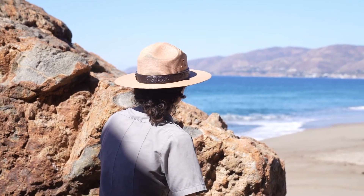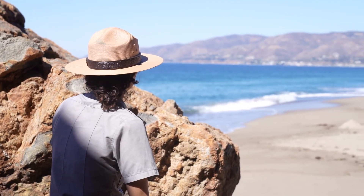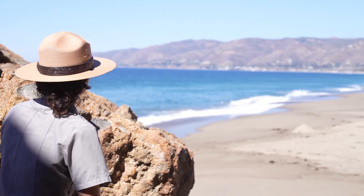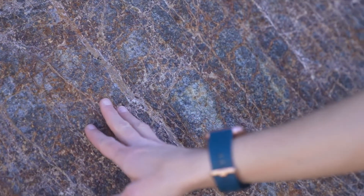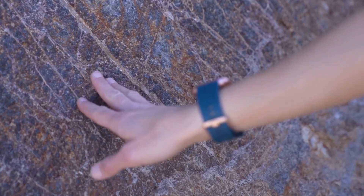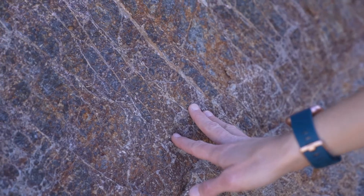Did you know that the Santa Monica Mountains are pretty new mountains? They are new because they are a younger mountain range — about 16 million years old. Older mountains can be from 40 million years old to 480 million years old.